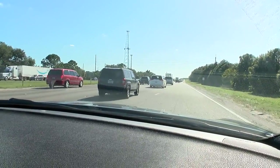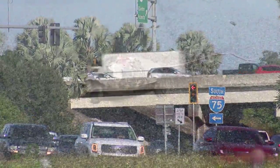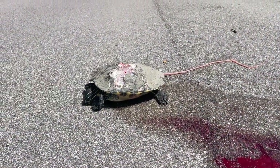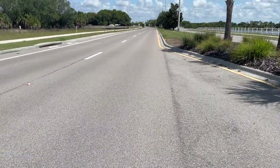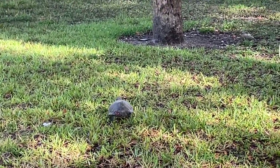Drive our roads and you'll see sites disturbing to locals and tourists alike — small creatures, lifeless and crushed. The reality is turtles are killed almost daily here on the Suncoast, and some believe it's becoming a big problem.